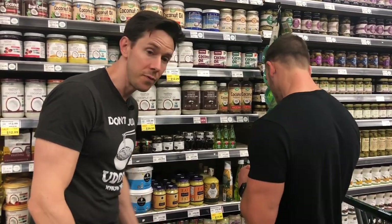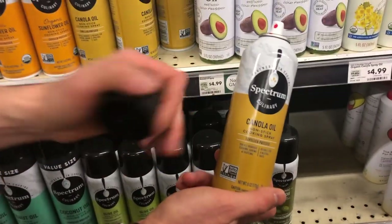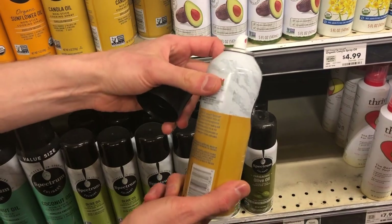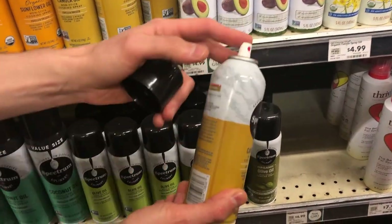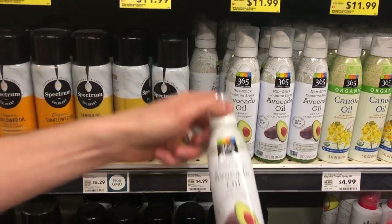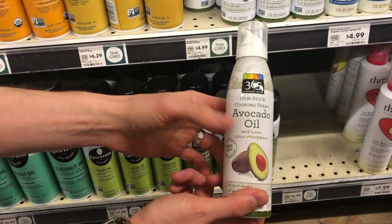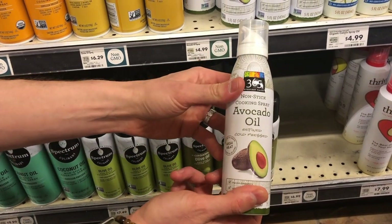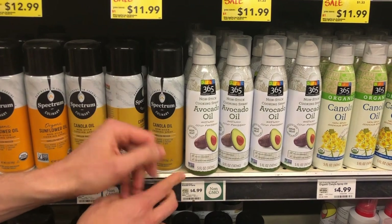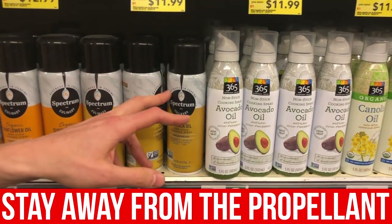Speaking of these spray oils — if you ever see a bottle with a chemical propellant can, run away. Even if it were extra virgin olive oil, chemicals are forcing the oil out. A lot of makers are moving toward non-propellant cans instead. Look for avocado, extra virgin olive, or coconut oil in non-propellant cans. Chosen Foods avocado oil spray is sold as a two-pack at Costco for a fantastic deal — just stay away from the propellant.